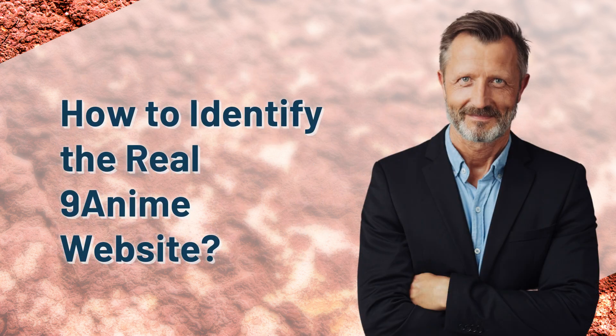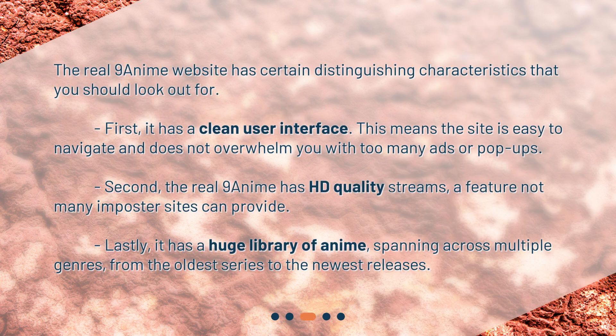How to identify the real 9anime website? The real 9anime website has certain distinguishing characteristics that you should look out for. First, it has a clean user interface — the site is easy to navigate and does not overwhelm you with too many ads or pop-ups. Second, the real 9anime has HD-quality streams, a feature not many imposter sites can provide. Lastly, it has a huge library of anime, spanning across multiple genres, from the oldest series to the newest releases.